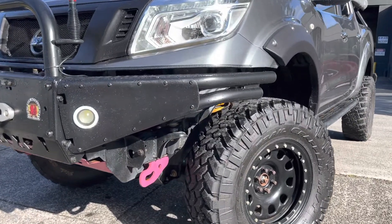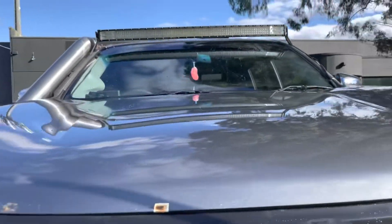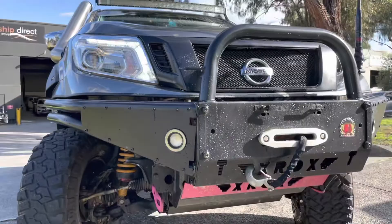Hi guys and welcome to Dealership Direct. It's Andrew here with again a beautiful unique truck here. It's got thousands of dollars worth of extras, it's high quality, it's here at our dealership now for viewing and we're going to take you through some of the really expensive options this vehicle has.